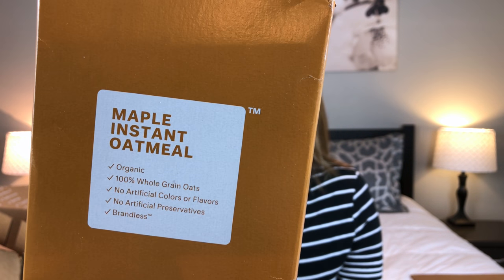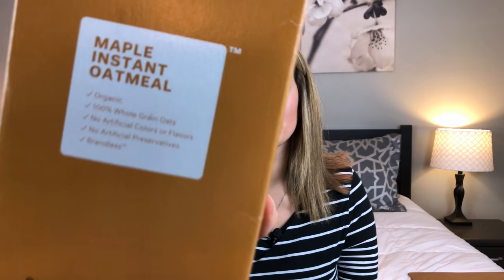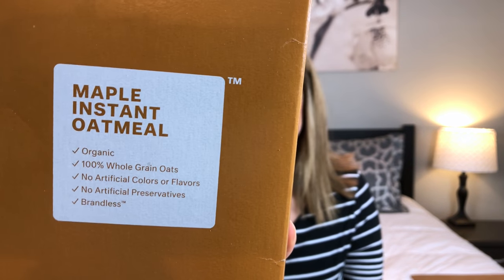The next item I got is some maple instant oatmeal. I'll definitely try this out and let you know what I think. It comes with eight pouches and it's organic whole grain oats with no artificial colors, no artificial flavors, and no artificial preservatives. This is the maple instant oatmeal.